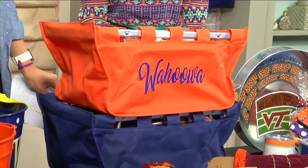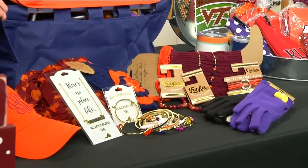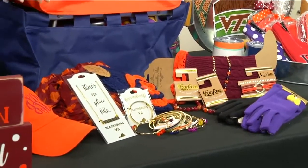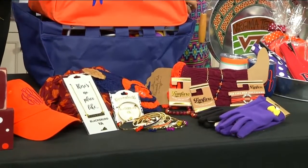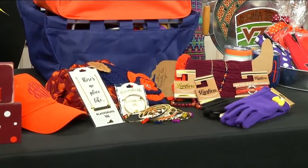Of course, we have accessories. Who doesn't want to show up at the tailgate with the greatest accessories in their team colors? There are scarves, hats, and jewelry from Two and a Half Sisters. You can really show that school pride, whether it's maroon and orange, blue and orange, or even JMU colors. Just because you're going to a sporting event doesn't mean you can't look cute.